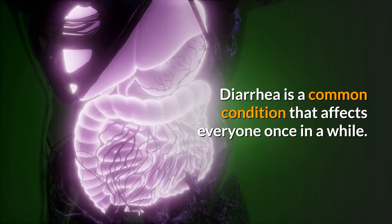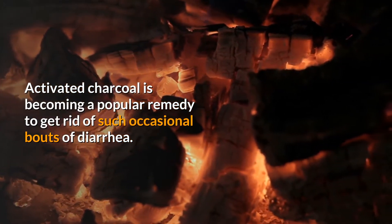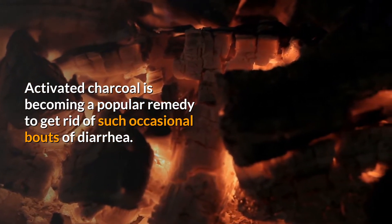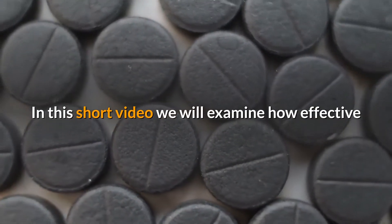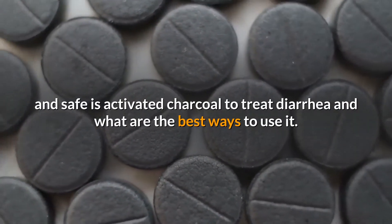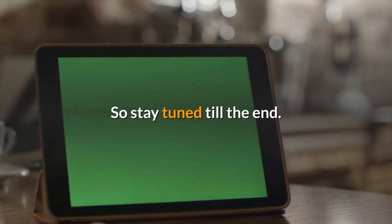Diarrhea is a common condition that affects everyone once in a while. Activated charcoal is becoming a popular remedy to get rid of such occasional bouts of diarrhea. In this short video we will examine how effective and safe activated charcoal is to treat diarrhea and what are the best ways to use it. So stay tuned till the end.